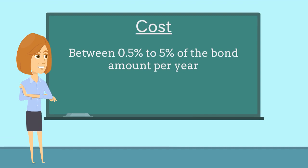The bond costs between 0.5% to 5% of the bond amount per year and is determined based on factors such as the applicant's credit score and years of business experience.